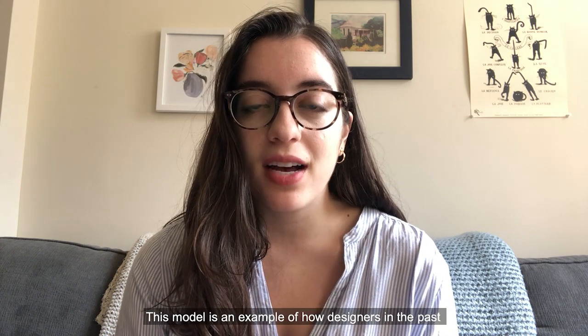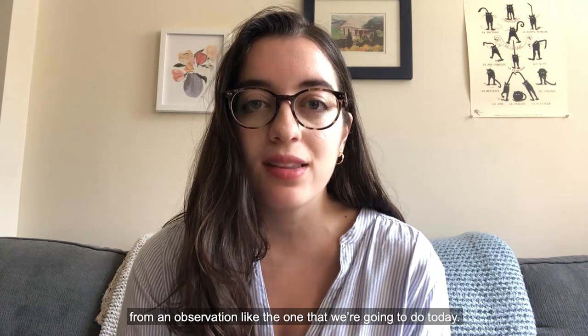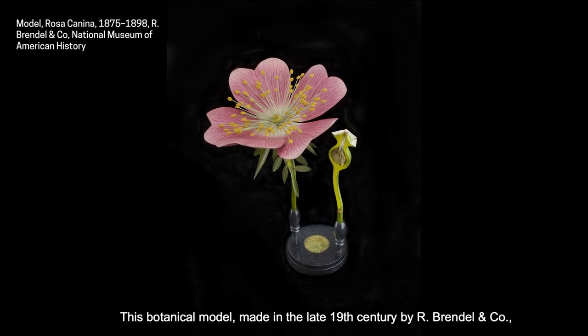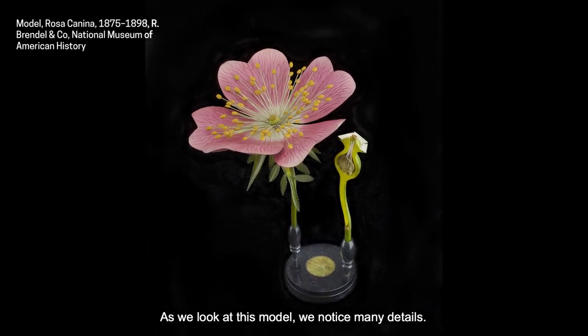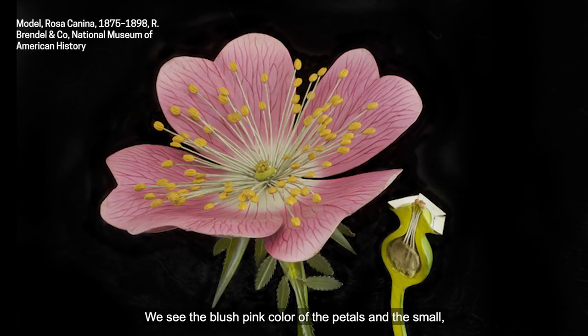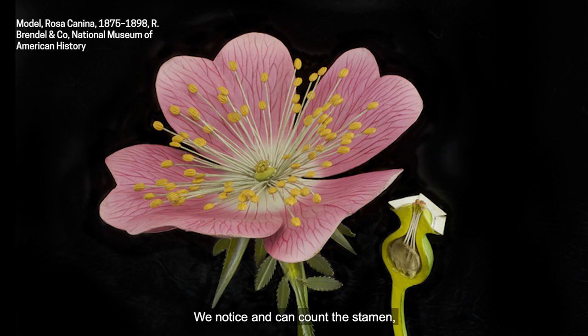This model is an example of how designers in the past may have recorded the information that they gleaned from an observation like the one that we're going to do today. This botanical model, made in the late 19th century by R. Brendel and Co., is a model of Rosa Canina, or the dog rose. As we look at this model, we notice many details. We see the blush pink color of the petals and the small rouge colored veins on the petals. We notice and can count the stamen — those pieces sticking out from the center with yellow tips — and can see the green bud-like carpal on the inside of the flower.